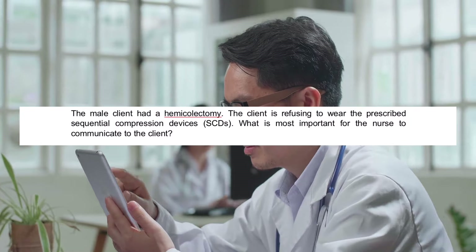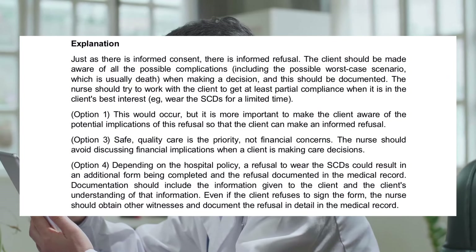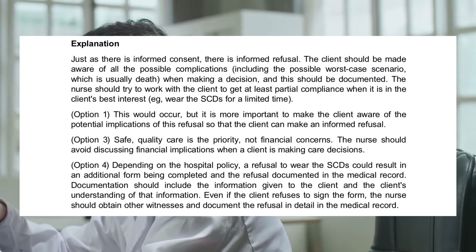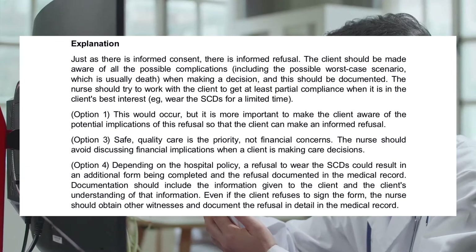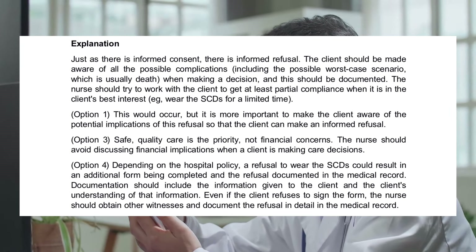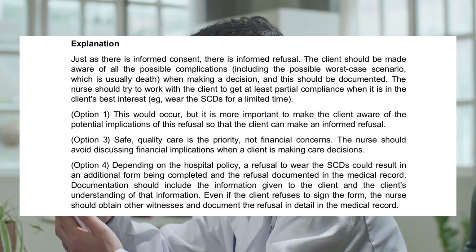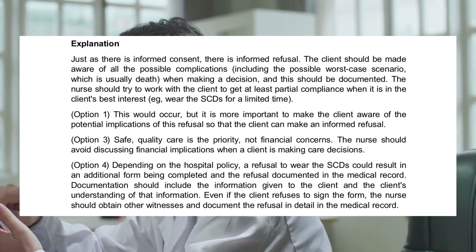The correct answer is 2: Complications, including death, could result. Just as there is informed consent, there is informed refusal. The client should be made aware of all possible complications, including the worst-case scenario, which is usually death, when making a decision, and this should be documented. The nurse should try to work with the client to get at least partial compliance when it is in the client's best interest — for example, wearing the SCDs for a limited time.